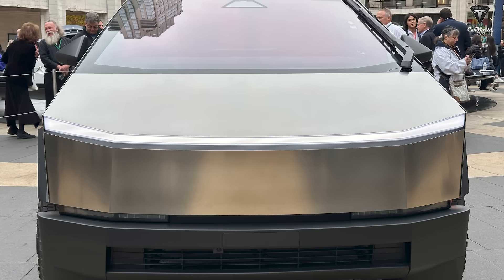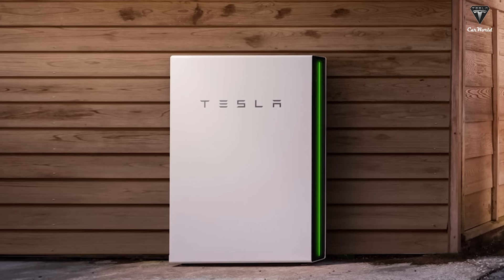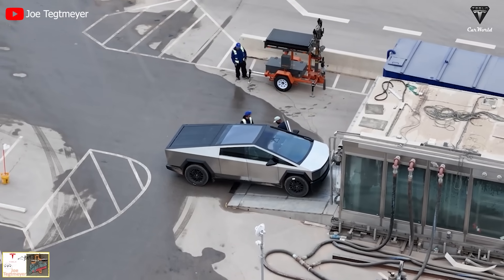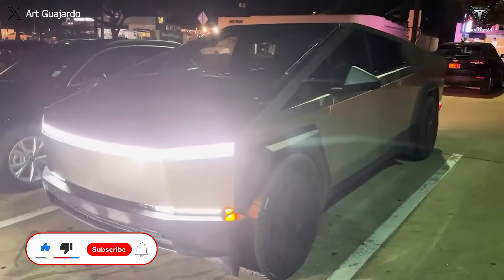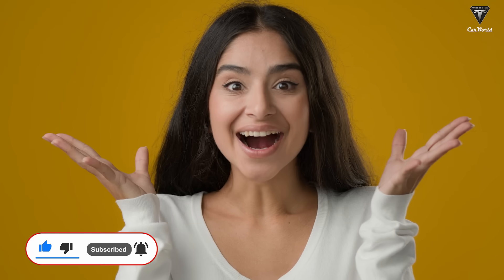Considering the price of the Tesla Cybertruck, you could potentially choose to buy it instead of a $10,000 Tesla Powerwall to power appliances, other vehicles, or even your home. Additionally, the image also seems to show what appears to be a tie-down point beneath the outlets. This new addition transforms the Cybertruck into a portable Powerwall with added convenience. What do you make of this addition?